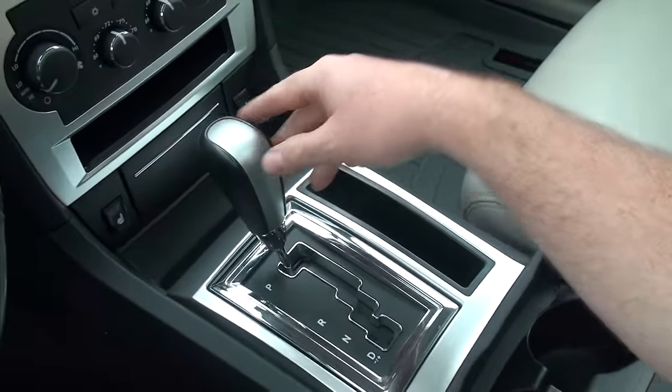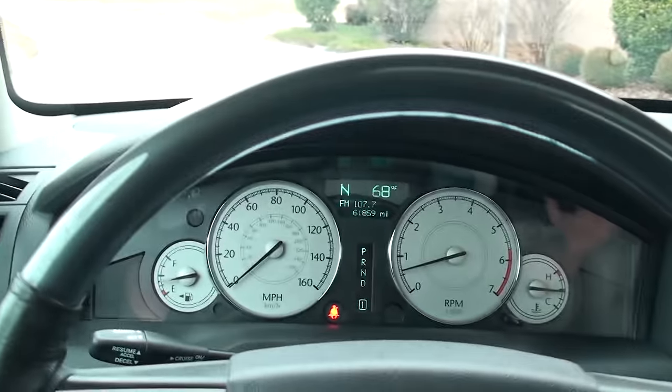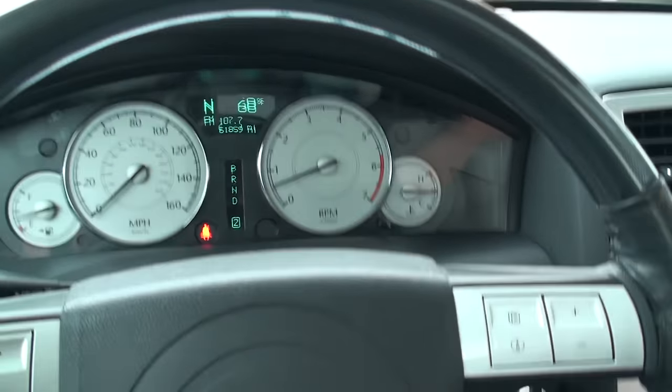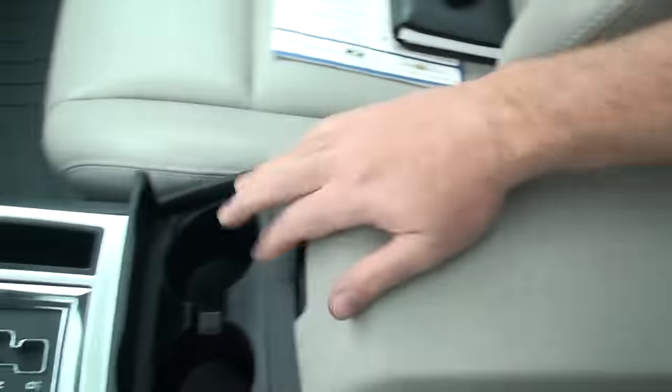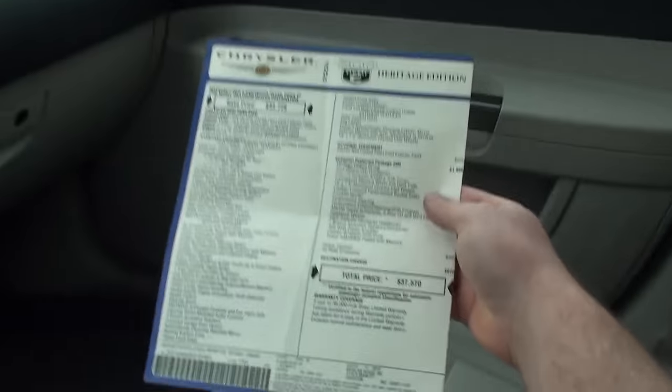It's got the automatic transmission with manual shift — you can go up and down to change gears. Cup holders, storage compartment, and you've got an outlet. I do have the extra key, the owner's manual, and the window sticker.